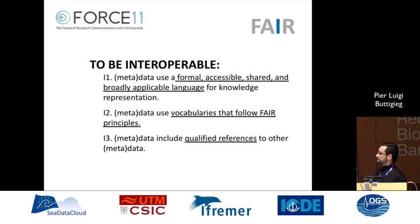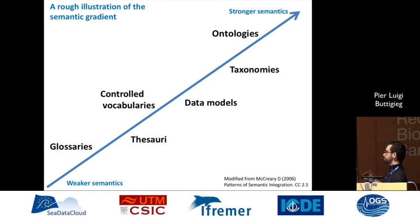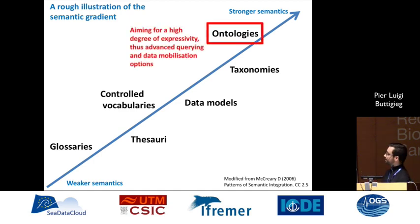Looking a little more closely at the interoperability aspect in FAIR, you'll notice in I1 that it's about using formal, accessible, shared, and broadly applicable language for knowledge representation. And that's what I'd like to underscore.